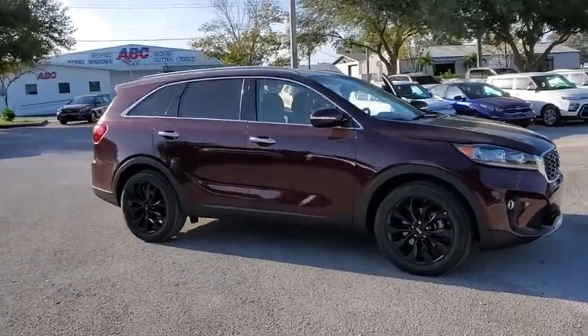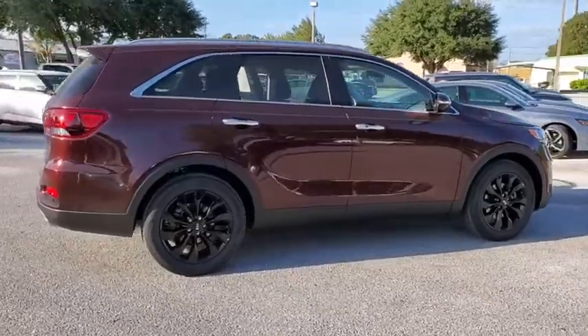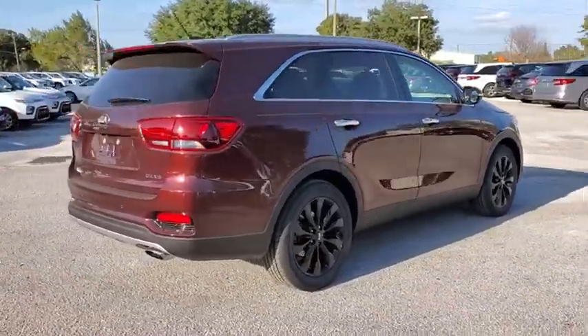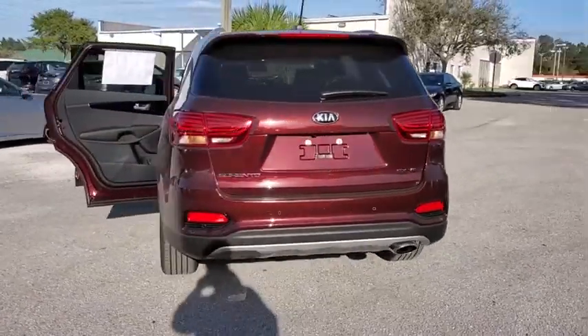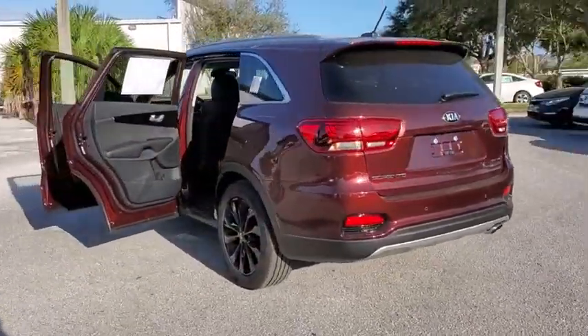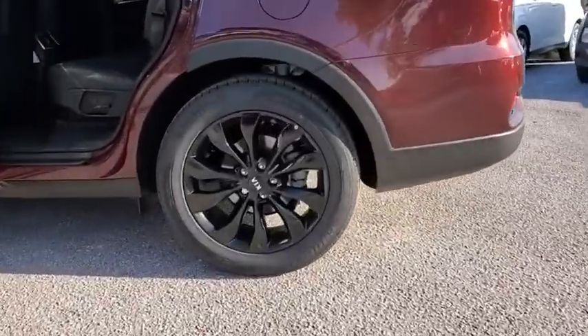We are pleased to show you the 2020 Kia Sorento. The Kia Sorento is a comfortable riding, powerful compact SUV loaded with impressive standard features. Take one look at its stylish, sleek design and you'll want to cross over to a Sorento. Here are some of this vehicle's great options.